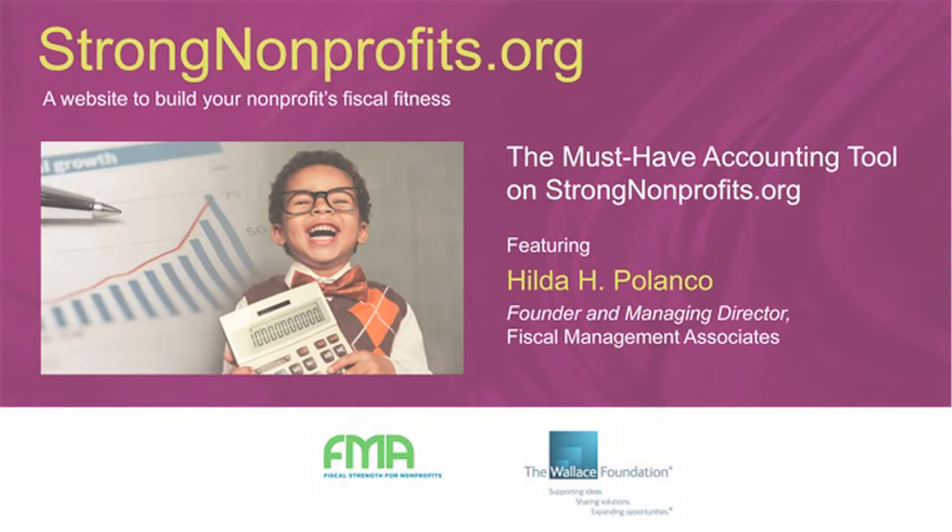I couldn't completely describe the site without telling you what my favorite tool is. Of all the tools that are in the toolkit, my absolute favorite tool is the one that helps organizations develop their budget from a programmatic perspective.